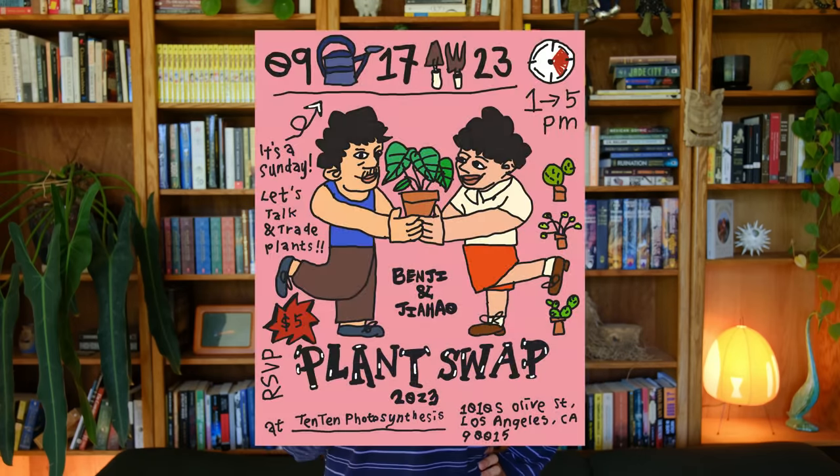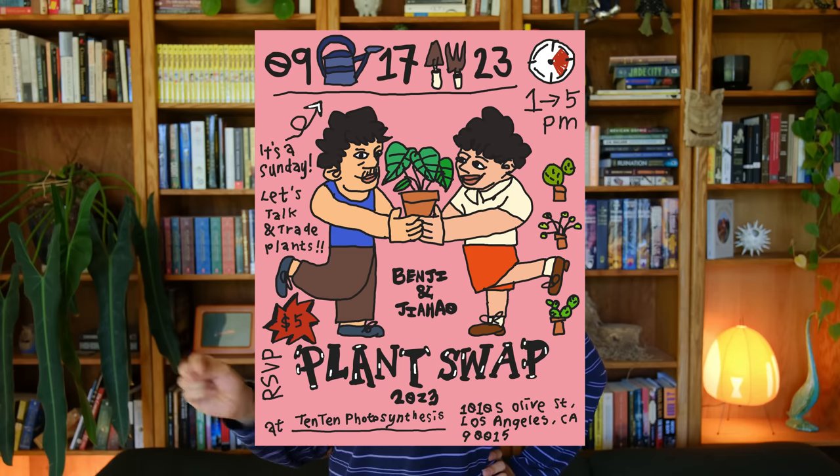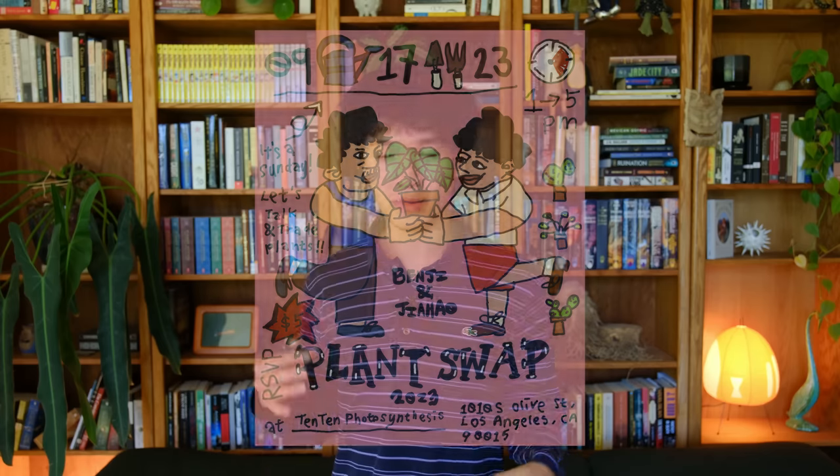Before you guys leave, I wanted to say that Jahau and I are going to be hosting a plant swap on September 17th in downtown Los Angeles. I'll have more info on my Instagram, but I just wanted to let you guys know. We're also making t-shirts for the event which will be on sale at the event, and I'll also have a few available online as well. Thank you guys for watching. Hope you enjoyed this home update, and also thank you to Brooklinen for sponsoring this video — these sheets are very comfy. Okay, see you guys later, goodbye.